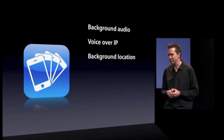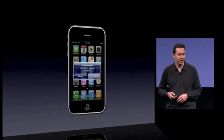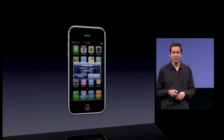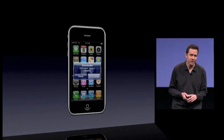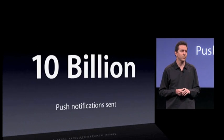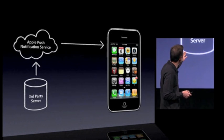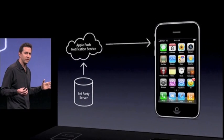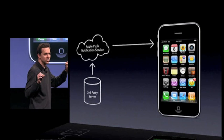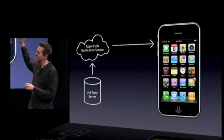That is background location. Next, push notifications. We've had these for about nine months now, and they're incredibly popular — great for things like scoring updates, news alerts, and people challenging you to a game. In just nine months, we've pushed more than 10 billion notifications. A third party sets up a server, sends their notification to Apple's push notification server, and then we send it to the phone, with very low power through a single coalesced connection.